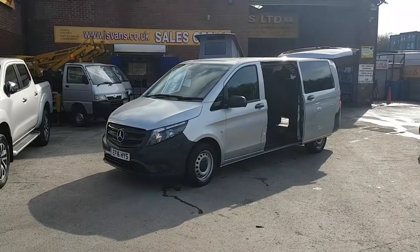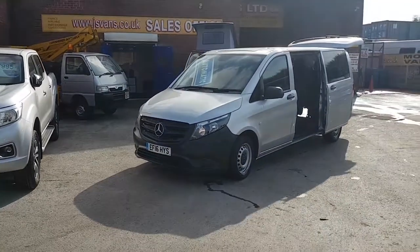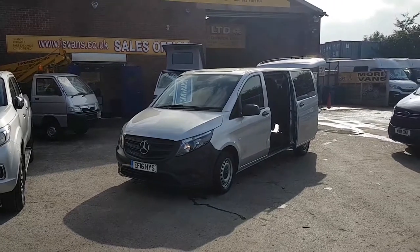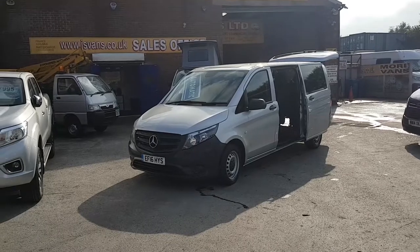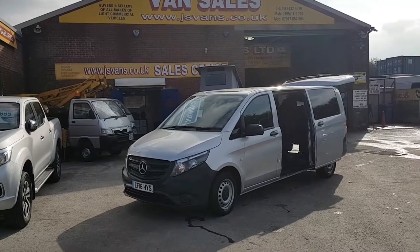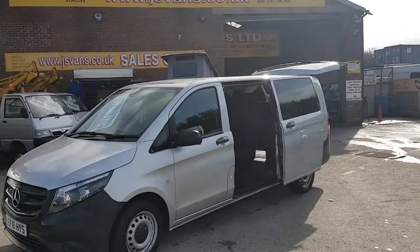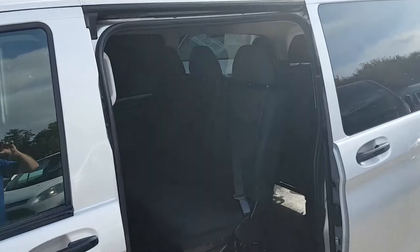Welcome to JNS Commercial Van Sales Limited. This one is the Mercedes-Benz Vito Tourer Pro extra long wheelbase nine-seater passenger minibus. It's the seven-speed G-Tronic automatic, a 2016 new facelift model, one lease owner, in reflex metallic silver. The extra long wheelbase gives nine seats, with six rear seats in the rear.